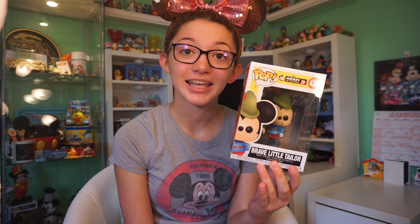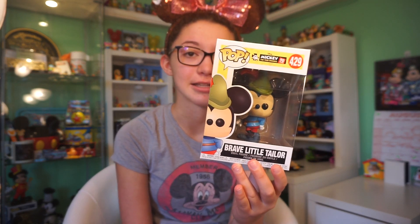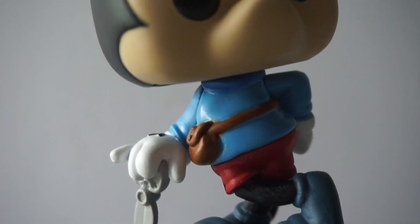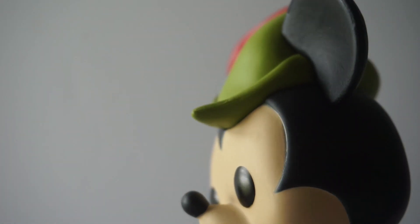Our last pop figure from this Mickey Mouse series is number 429 — this is Brave Little Tailor Mickey. His little stance is so cute. He's leaning on a little pair of scissors, he has a little brown sack wrapped around him, and he has a Peter Pan-looking hat on top. He looks like he is ready for an adventure.